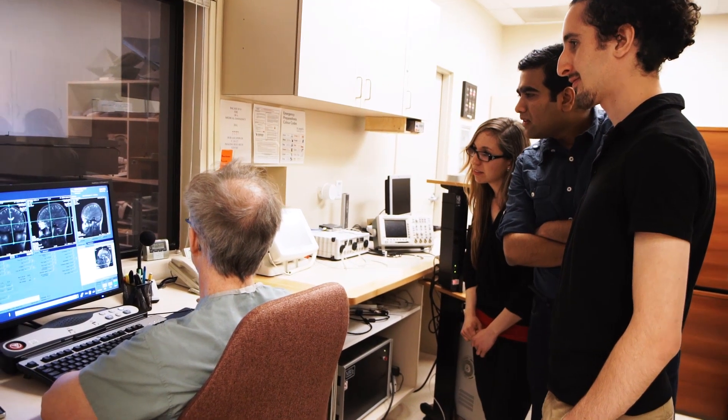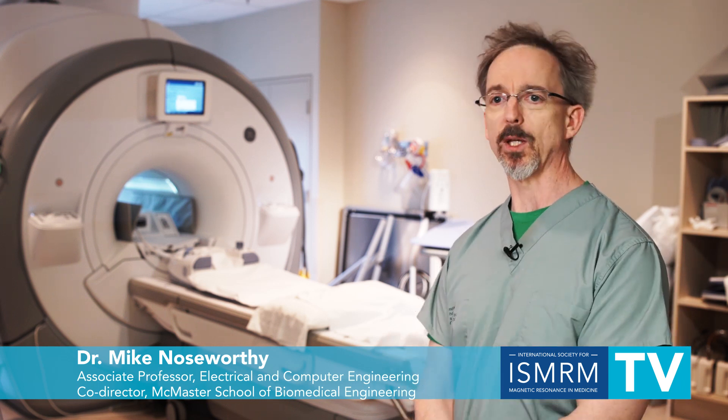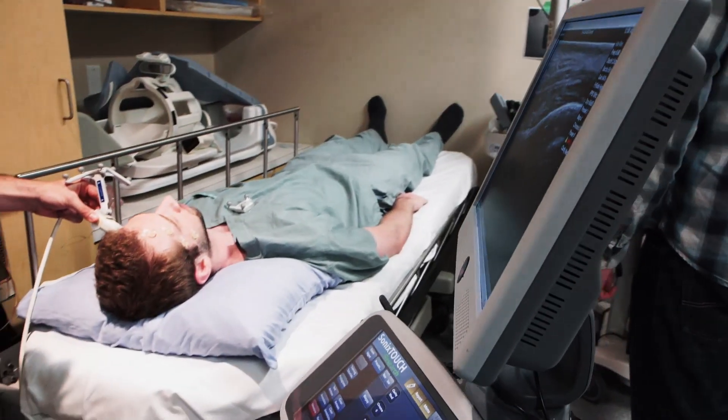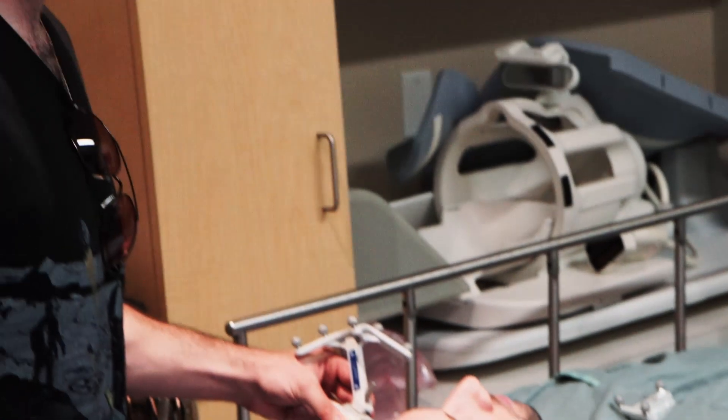My grad students and myself are working on novel ways to improve imaging technology, mostly focused around magnetic resonance imaging. The big goal with my research and everything we're doing here is direct application to patients and patient care right away. That's why we work so much with clinicians — to understand what are their problems and what do they need to improve on to get patient care even better.